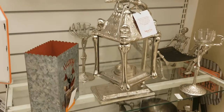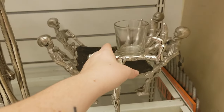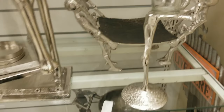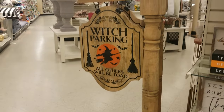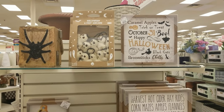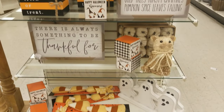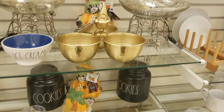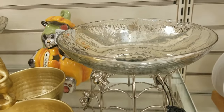Stuff we've seen in past years, so nothing super new, but if it's something you missed out on, it's back. I really like this sign, though I wish it didn't say 'all others will be toad' as a pun. I really liked this spiderweb platter bowl thing — it's maybe a little too fancy for my house but it's beautiful.